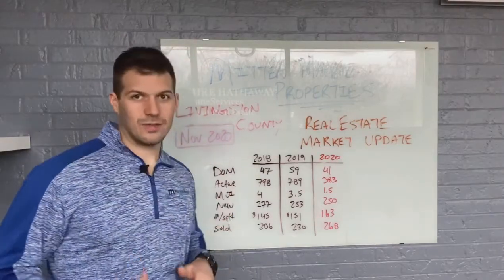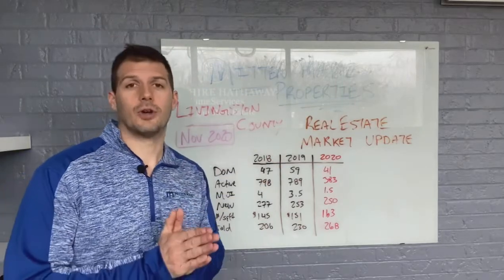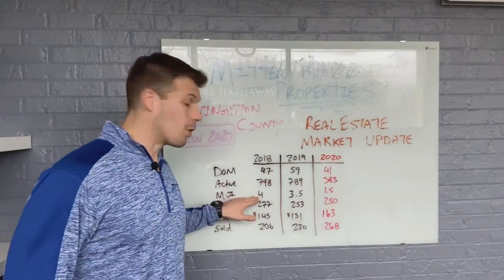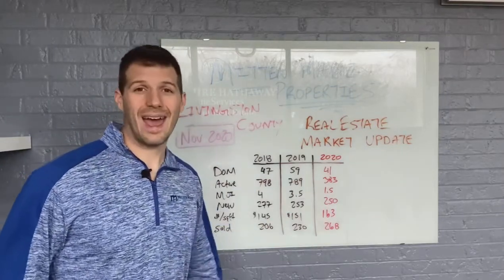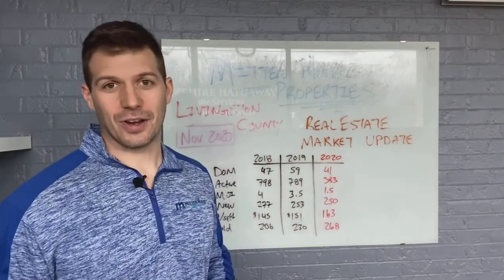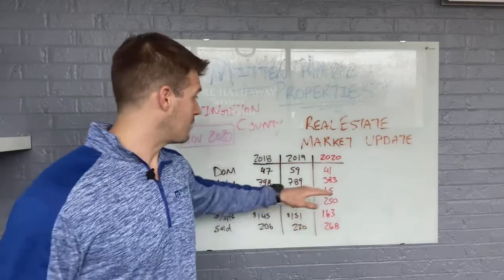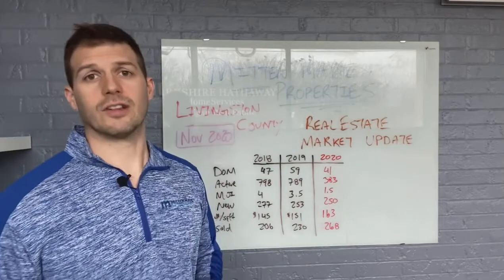Months of inventory, or MOI, is a quick ratio so you don't necessarily have to go through all this — it tells you what kind of market we're in. At the rate homes are selling, how long would it take to sell every last home with no new homes coming on the market? Four months of inventory two years ago, three and a half last year, and down to one and a half this year. One to three months is a seller's market; four to six is a balanced market; seven-plus is a buyer's market, meaning there are tons of homes and prices have come down. As we can see here, we are in a very heavy seller's market, and we've seen that across Metro Detroit.